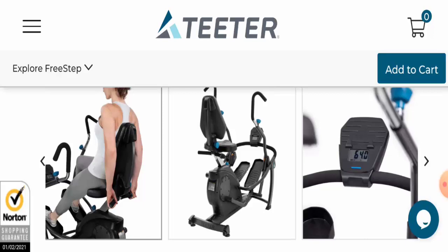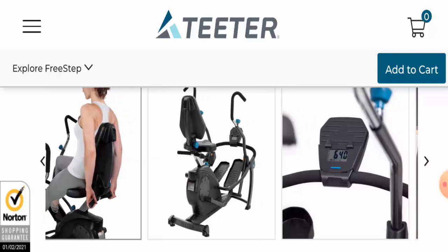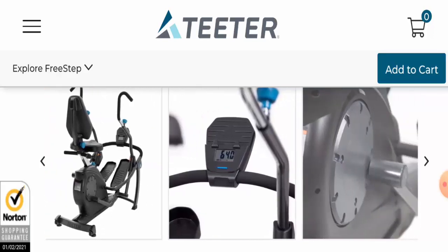Tito Free Step is an in-home physical therapy solution that helps you to exercise in your own home with a stress-free, zero impact cardio and strength workout. This product has recently become popular in the United States.